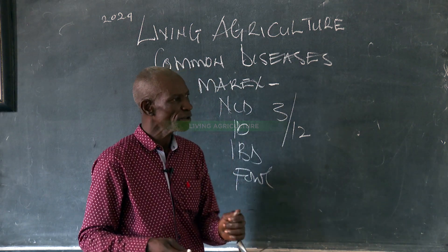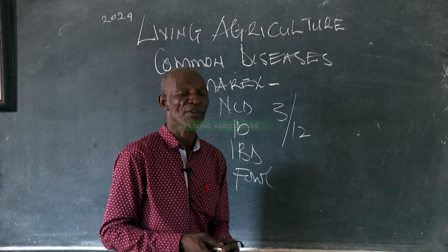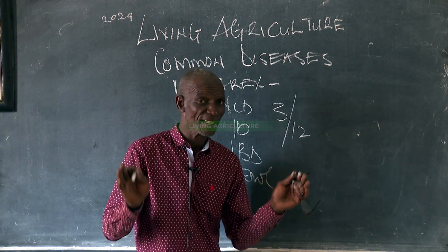The only solution is to come to Living Agriculture, because we have that medicine. We discovered that medicine from plants.